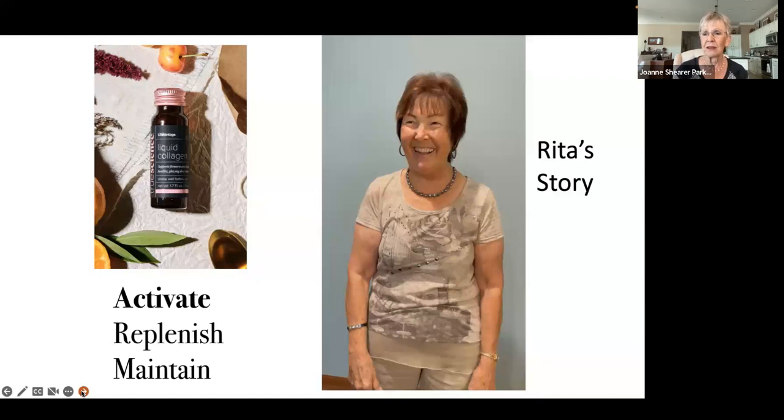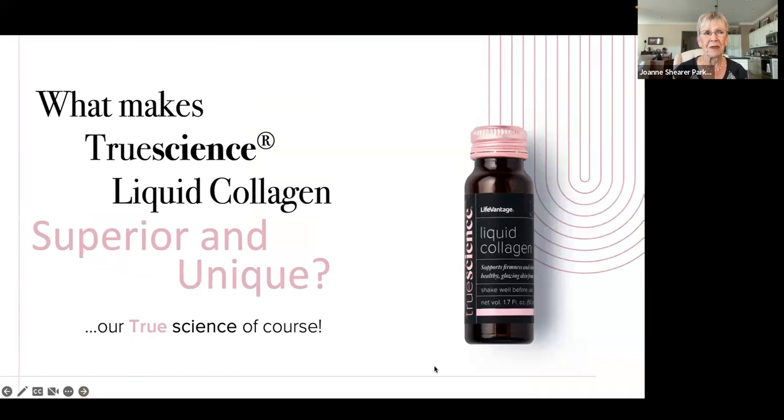We are activating, replenishing, and maintaining collagen — that's what we're doing. The results are going to vary tremendously from person to person. I've seen people get results like Rita in three weeks; for some people it takes three to six months. This is not an overnight miracle. Your body is the miracle — we just need to give it the raw ingredients that it needs to perform, to repair, and to slow down aging.